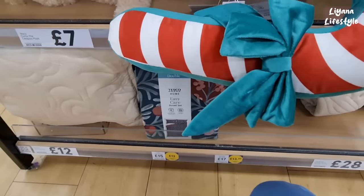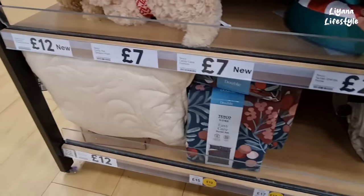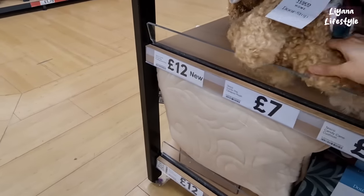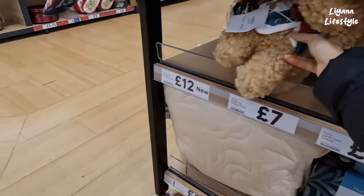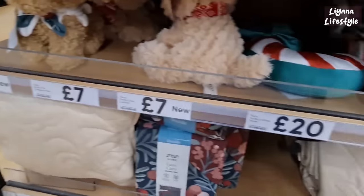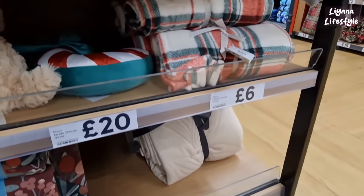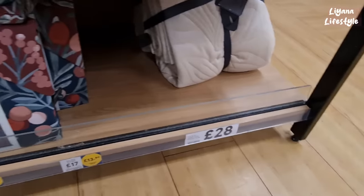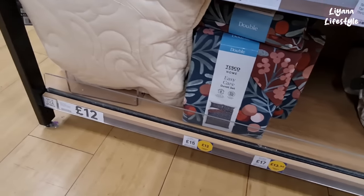Found a candy cane — that's actually one of the nicest ones. Oh, they've got a doorstop with the dog as well — his name is Curtis! And this is a throw — that one's really nice, it's like embossed, £28. Another duvet set there.